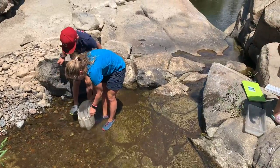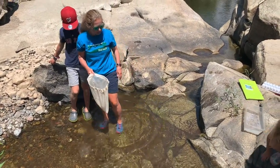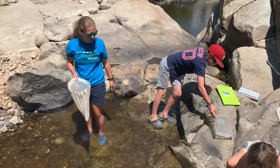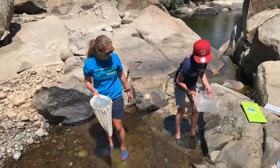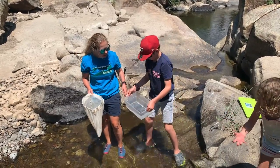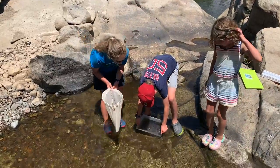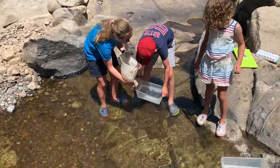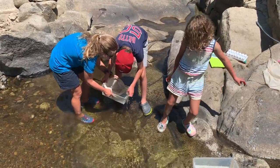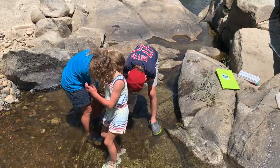You do it for maybe a minute or two, and then you take your net. With this method, you want to make sure you get all the bugs off of your net, so you turn it inside out and try to get all the bugs into the creek water you have in your bucket.